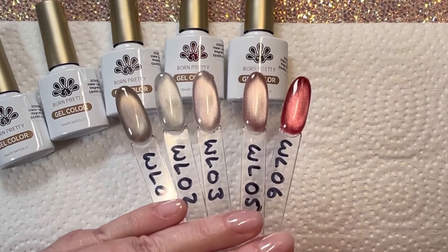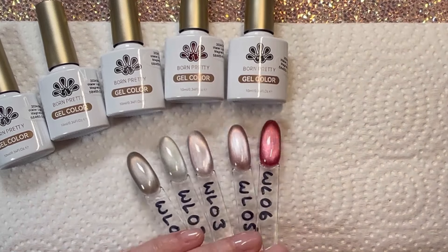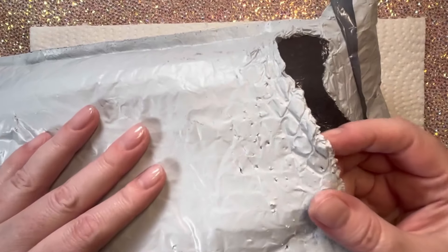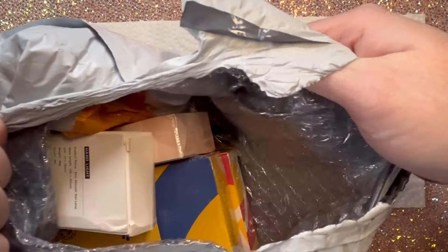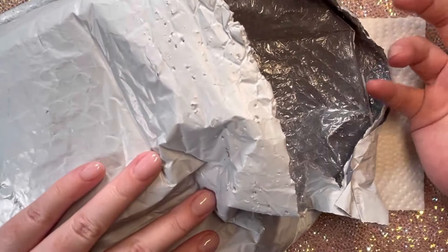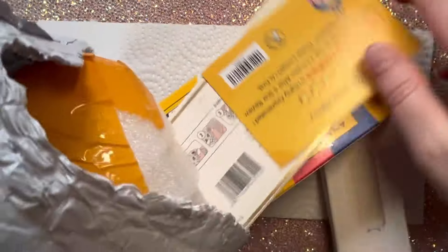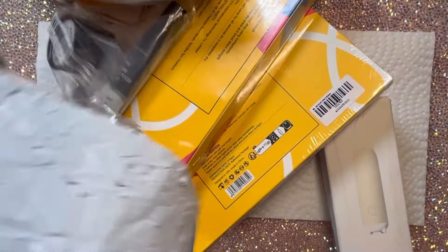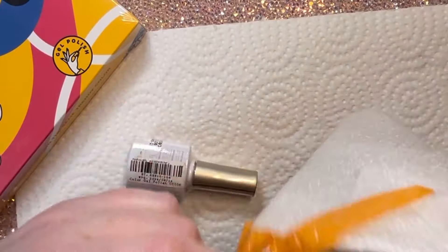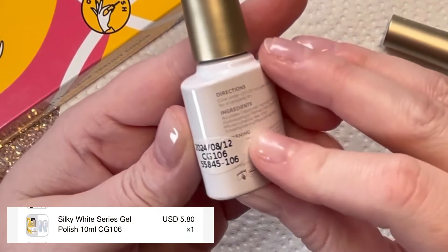Now that we've spent a decent amount of time on these shades, let's get into the big pile of stuff I purchased on my own. I was planning on doing an order from the Born Pretty website because I needed a five-in-one top gel, and since I'd been so happy with all the PR I'd been receiving from Born Pretty, I decided to try a bunch of other stuff as well. All their stuff is so reasonably priced that you can get quite a lot even if you're on a budget.